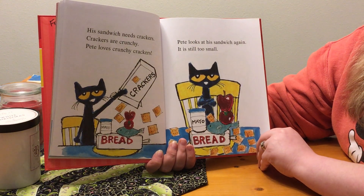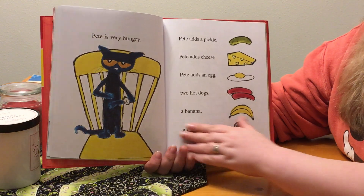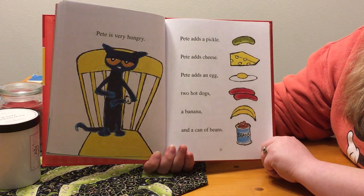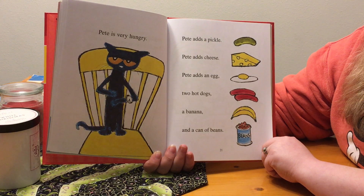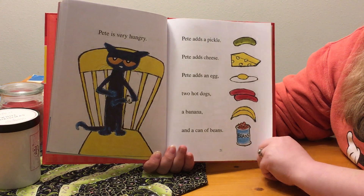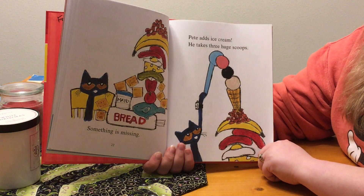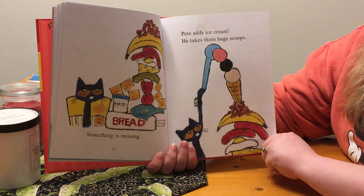Pete looks at his sandwich again. It is still too small. Pete is very hungry. Pete adds a pickle. Pete adds cheese. Pete adds an egg, two hot dogs, a banana, and a can of beans. Something is missing. Pete adds ice cream. He takes three huge scoops.